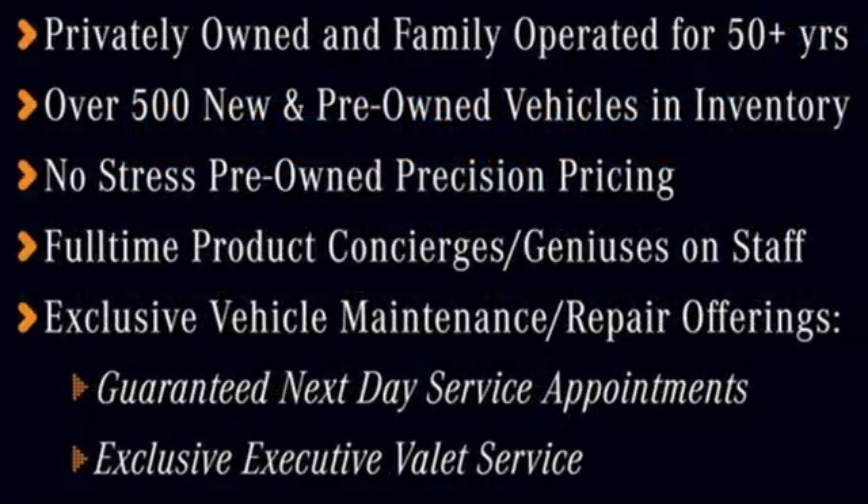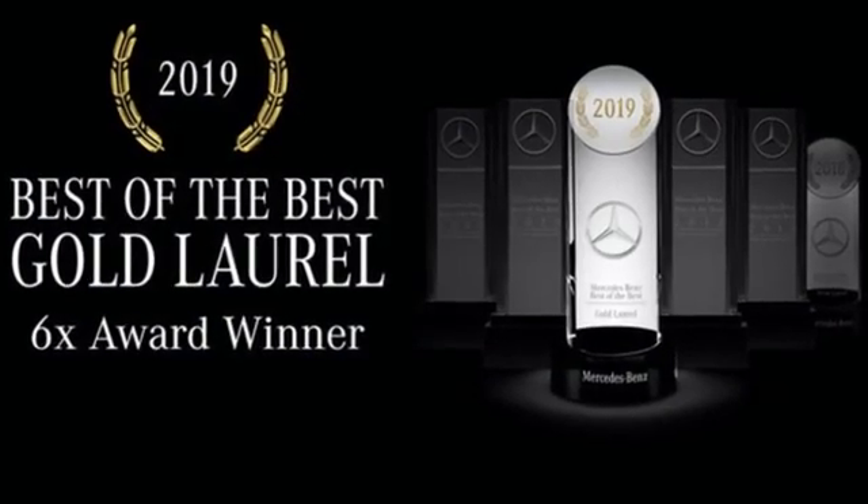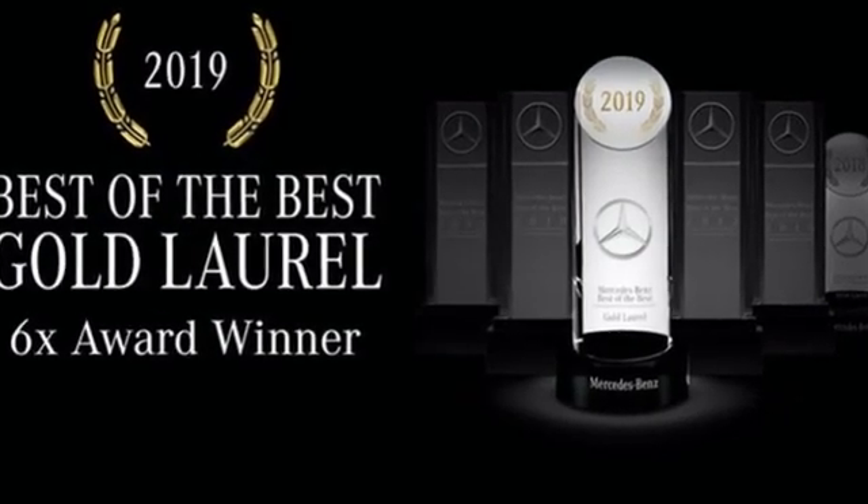New Car Test Drive reports the Cayenne in any form is a wonderful, quiet, plush and luxurious highway cruiser. There's no substitute for a Porsche.